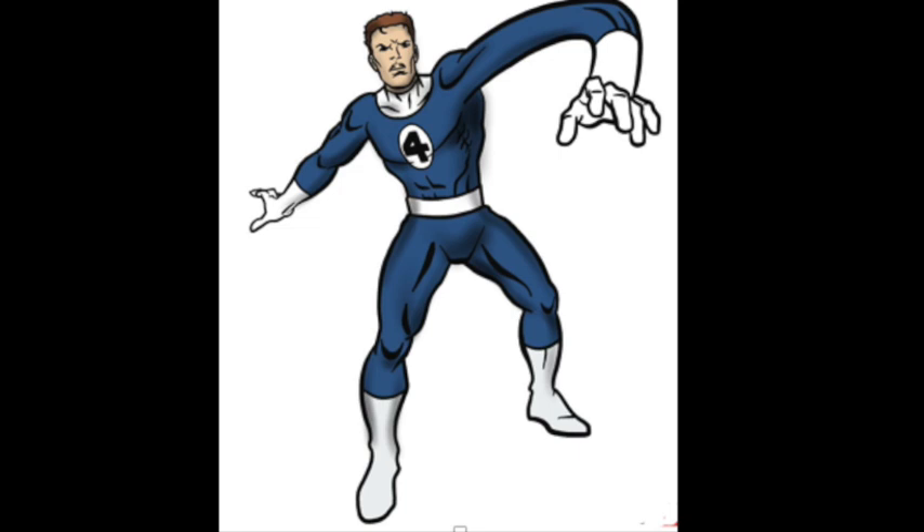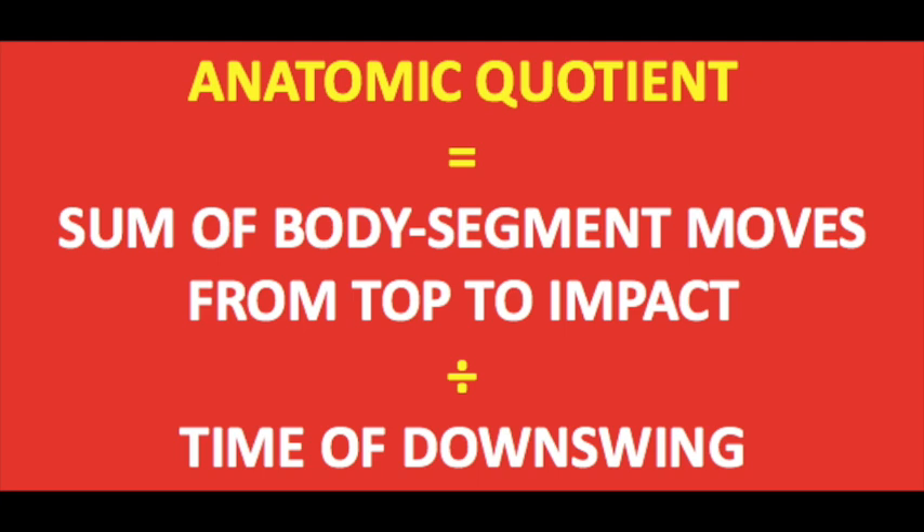So after many years of thinking about and researching the subject, I have come up with a simple mathematical formula termed an anatomic quotient, or anatomic handicap. Just like your golf handicap, the lower your quotient is the better. For instance, 20 divided by 5 gives us the higher quotient of 4, compared to 10 divided by 5 which gives us the lower quotient of 2, and it is better to have a handicap of 2 than 4. Here's how the anatomic quotient is calculated.